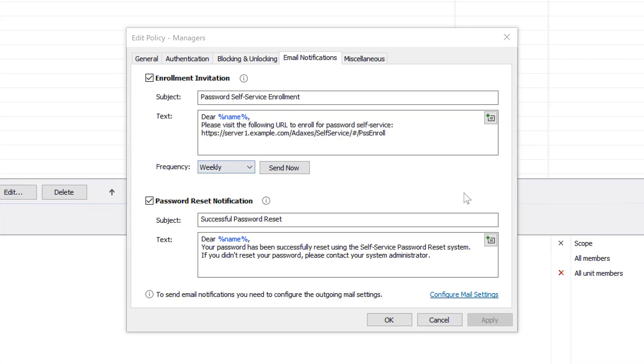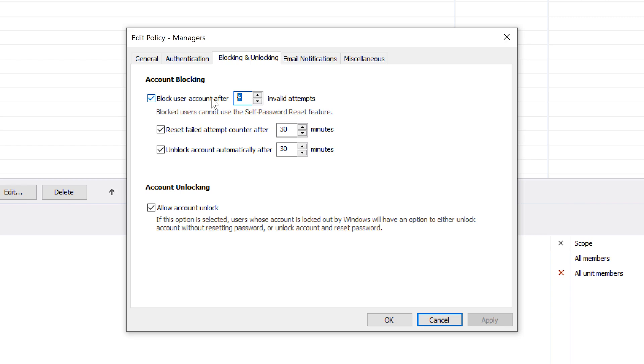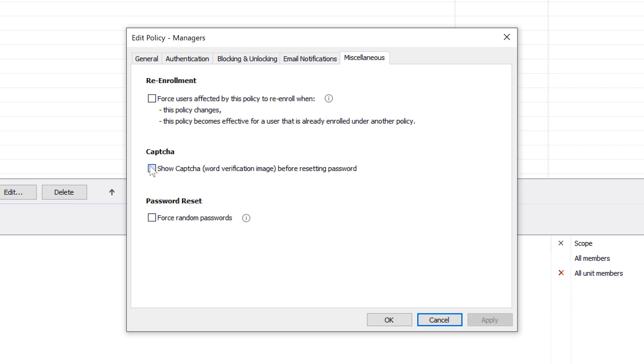Adaxis will also send an email notification to a user every time their password is changed using the self-service procedure, so that they could take corresponding measures if they didn't initiate it. Here you can define how many invalid attempts a user can make before their access to password self-service is blocked, and for how long it will remain blocked. You can also control whether account unlock is allowed, enable CAPTCHA, enforce random passwords, and so on.